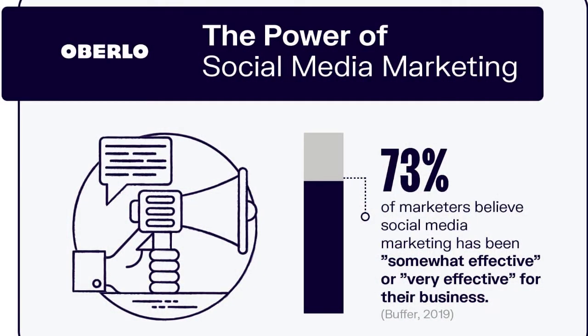Good news is that 73% of businesses using social media to market their business find that social media marketing is in fact one of the most effective tools for them to market their business, products, or services.